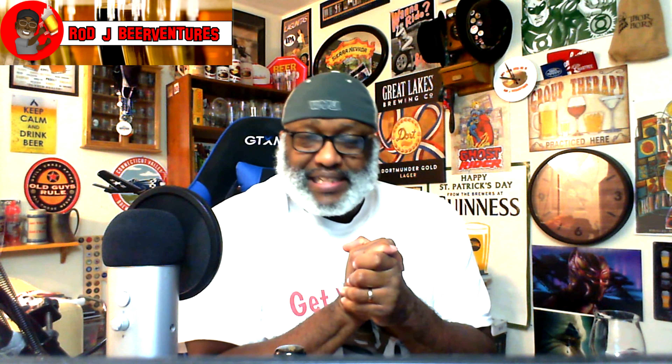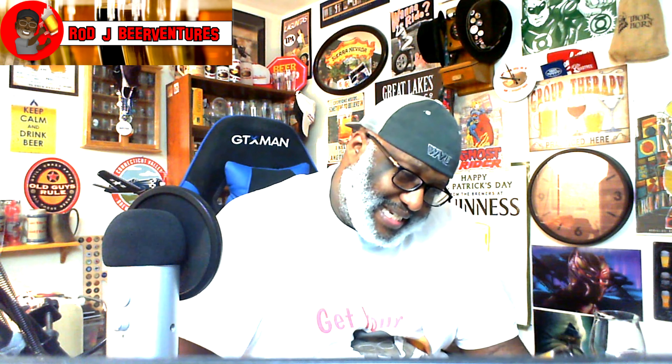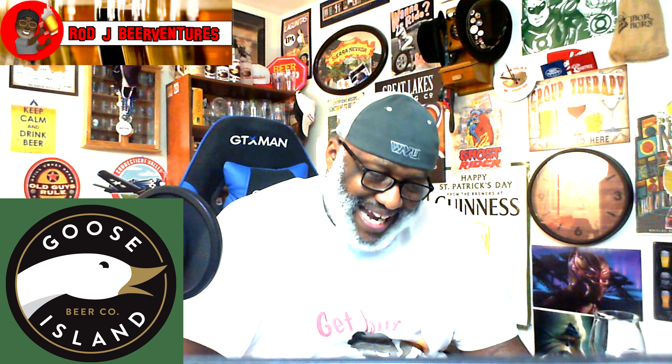What is going on everybody? Rajay back again. Thanks for swinging by to check out another video. Today I went to the cellar — I'm going to break this one out finally. This is going to be a look at the 2019 Goose Island Birmingham County brand Wheat Wine Ale.